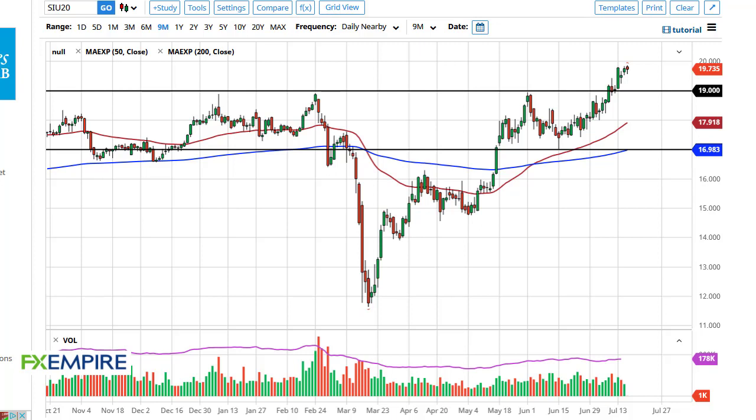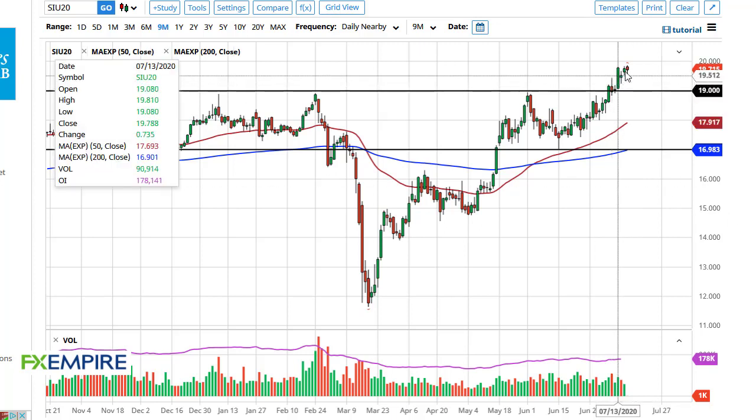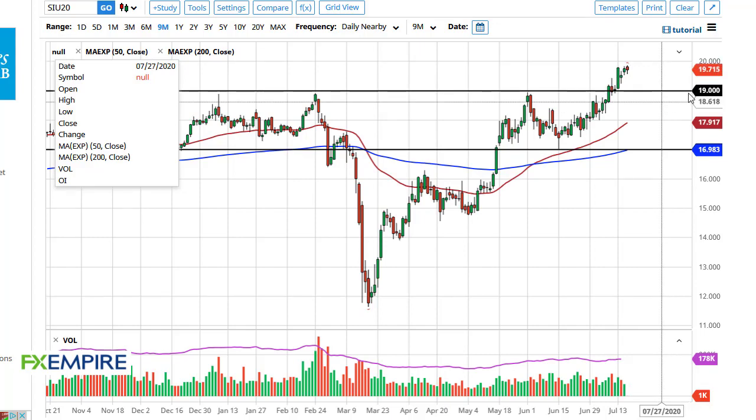Looking at this, I think what we see here is a push towards $20. Now if we can finally break above the $20 level, then it opens up a huge leap forward. During the great financial crisis we had a move towards the $50 level — that could be what happens, but it's probably going to take quite some time to get there. With that in mind, I like buying the dip still. I think that's just the name of the game here.